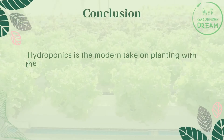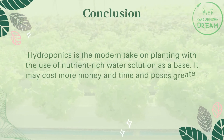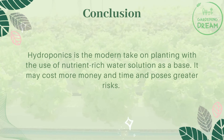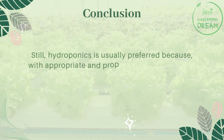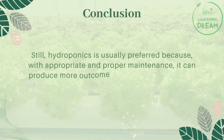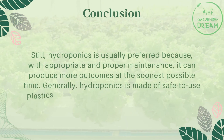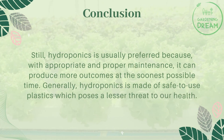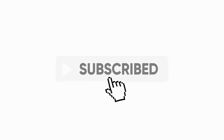Hydroponics is the modern take on planting with the use of nutrient-rich water solution as a base. It may cost more money and time and poses greater risks. Still, hydroponics is usually preferred because, with appropriate and proper maintenance, it can produce more outcomes at the soonest possible time. Generally, hydroponics is made of safe-to-use plastics, which poses a lesser threat to our health. If you like this video, don't forget to like and subscribe.